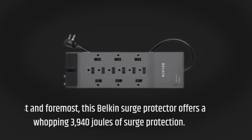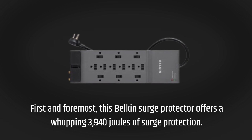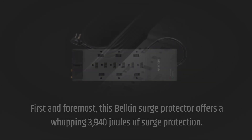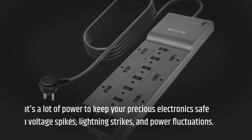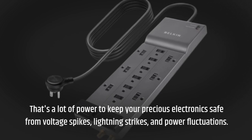First and foremost, this Belkin Surge Protector offers a whopping 3,940 joules of surge protection. That's a lot of power to keep your precious electronics safe from voltage spikes, lightning strikes, and power fluctuations.